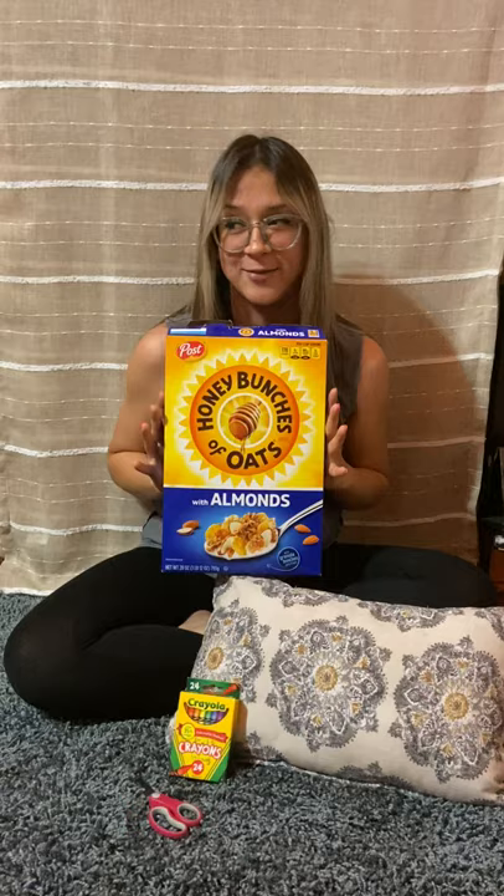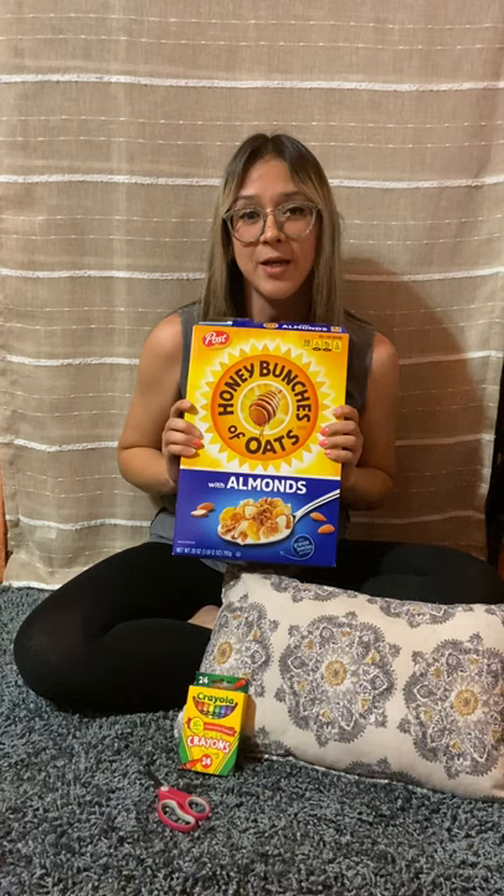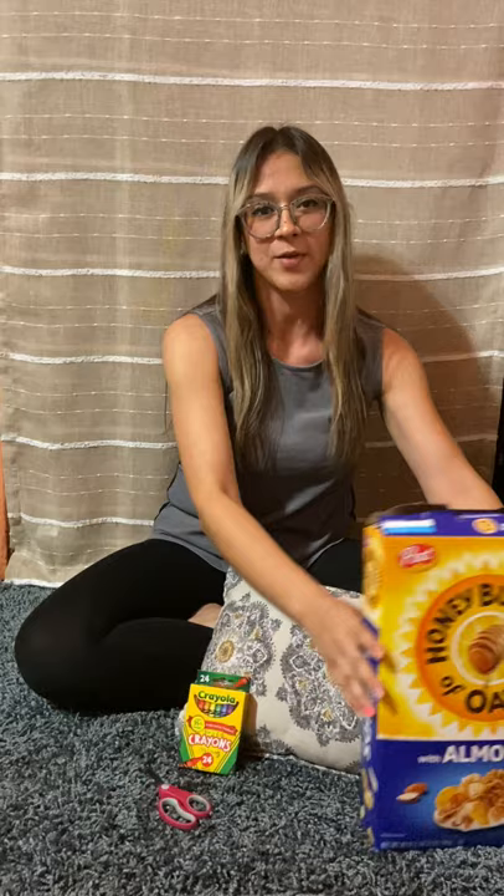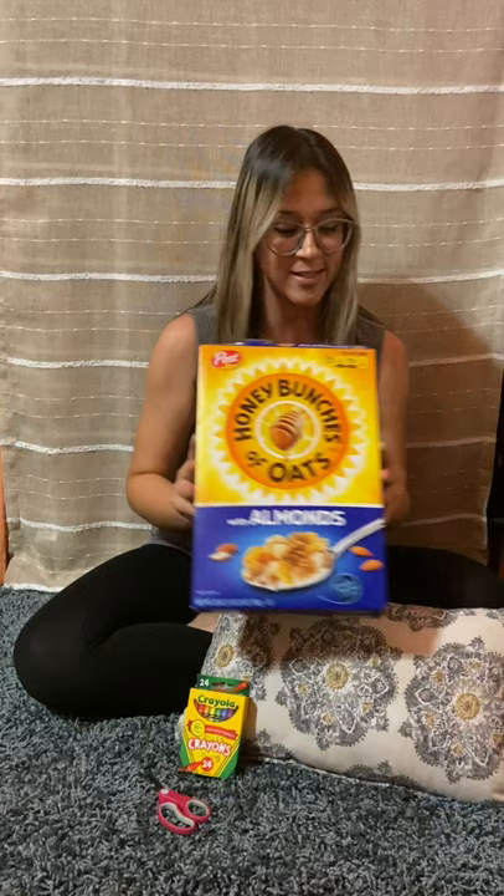All right, let's try the next one. Ms. Salinas loves cereal. Let's try clapping to the sound and identifying the syllables. Ready? Cereal. How many is that? Try it again. Cereal. That's three syllables — cereal has three syllables.